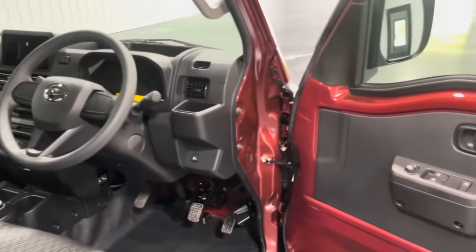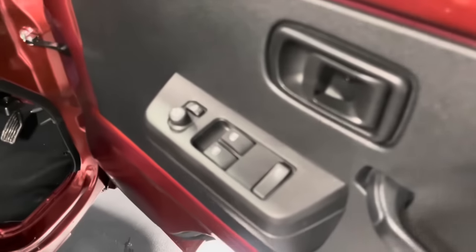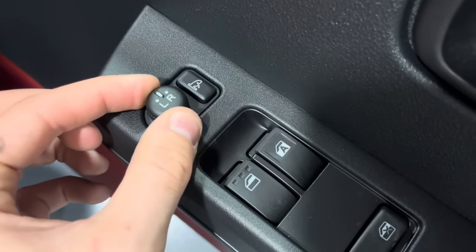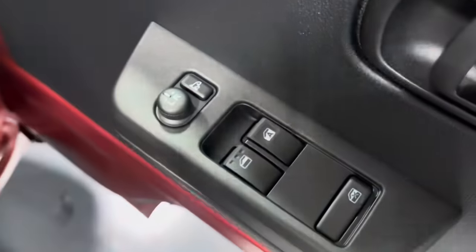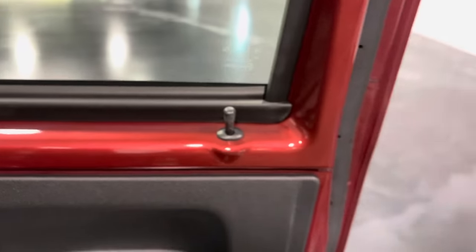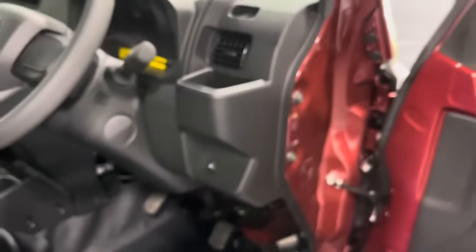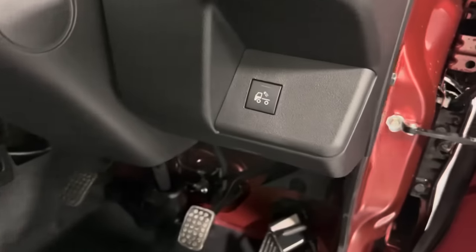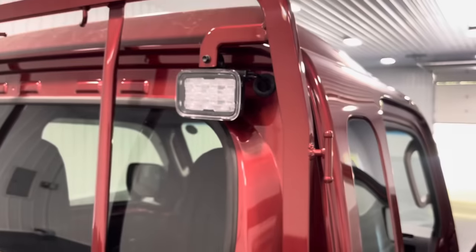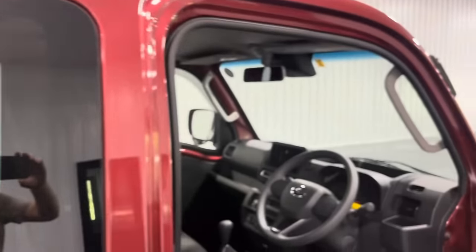As mentioned, this truck has power windows, power door locks, and power mirrors. All those controls are on the driver's side door panel — mirror adjustment, power folding button, driver and passenger windows, child lock, and power locks. Down here we've also got access to the cargo light, which is a small LED light mounted on the back of the cab that allows you to see your cargo when it's dark outside.